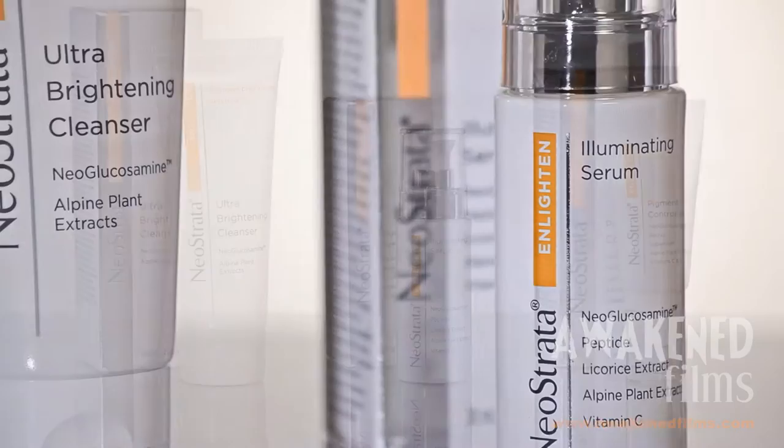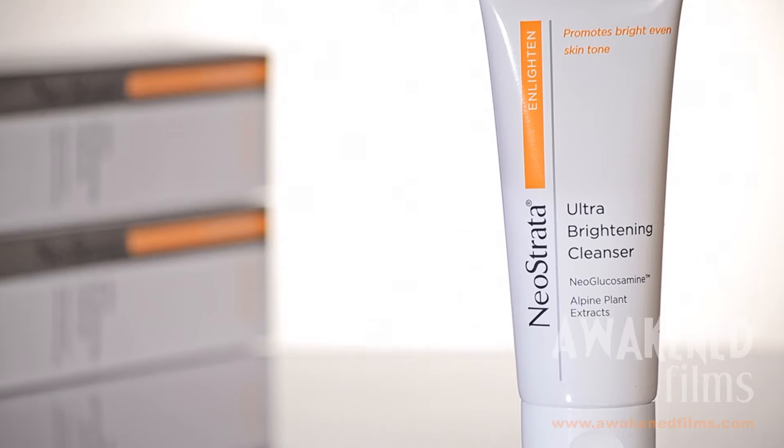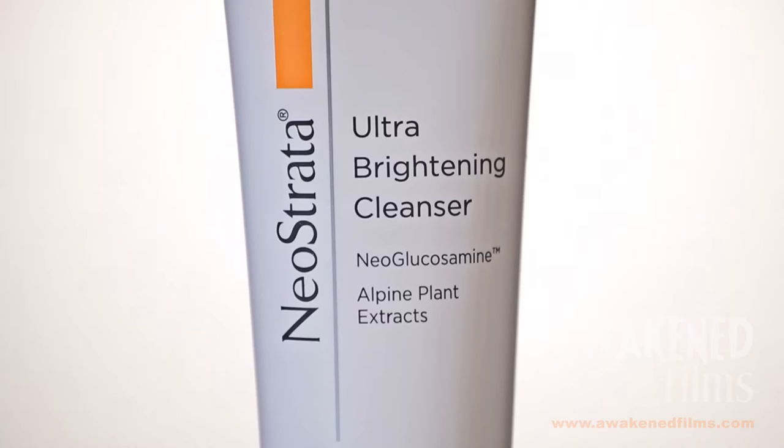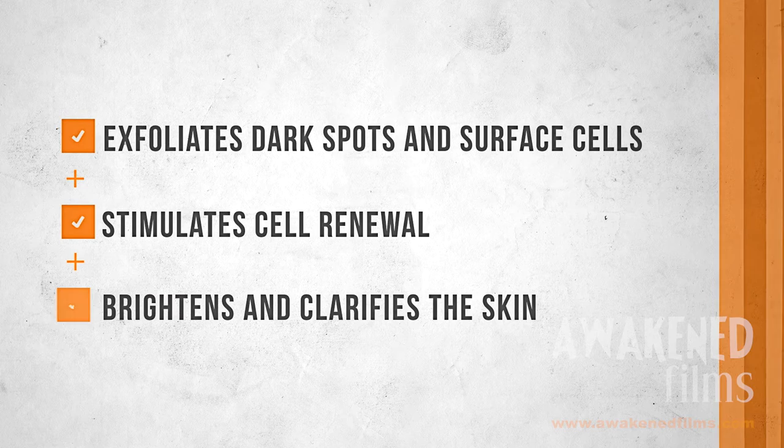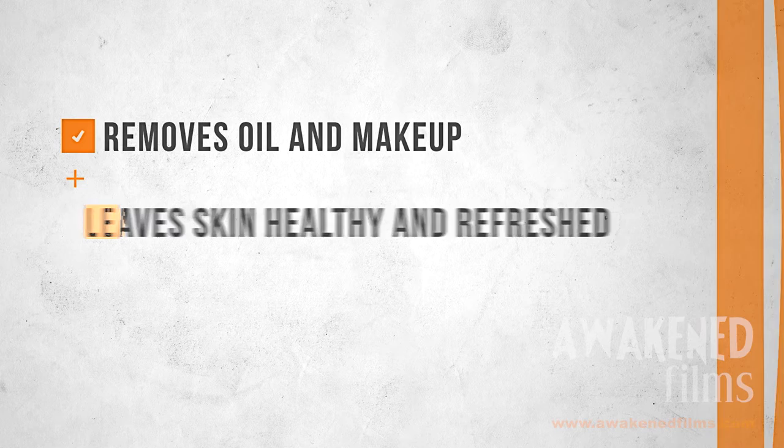Enlighten Ultra Brightening Cleanser is the first step in Neostrata's daily Enlighten regimen. This cleanser helps prepare skin for maximum treatment benefits, with patented neoglucosamine, a non-acid amino sugar that gently exfoliates dark spots and surface cells that can cause skin to appear mottled and dull. A unique blend of alpine extracts brightens and clarifies skin. It removes all oil and makeup, leaving skin healthy and refreshed. It can be used twice daily.